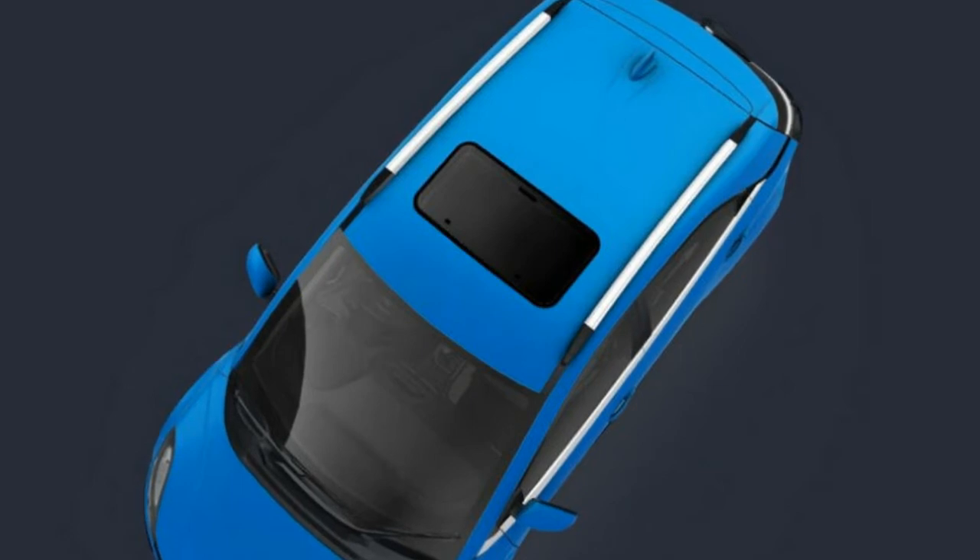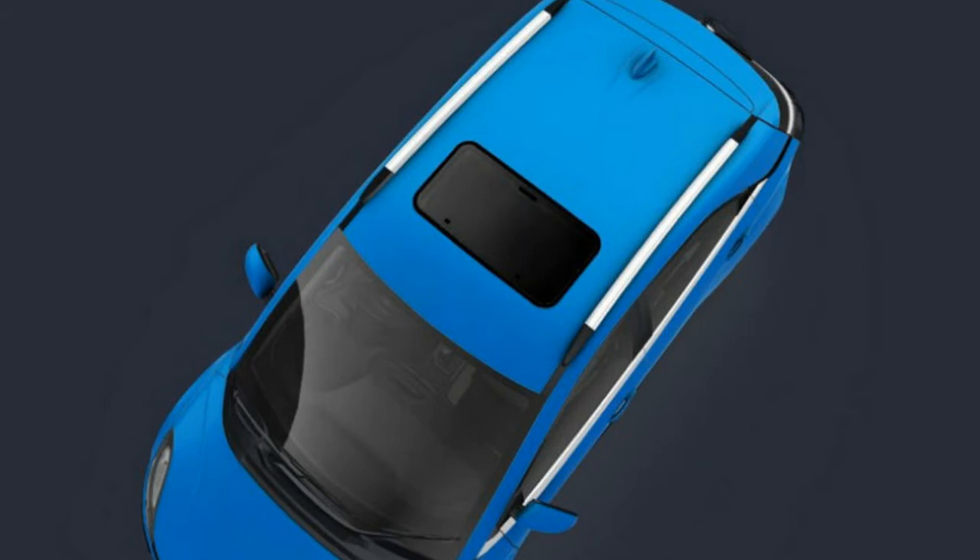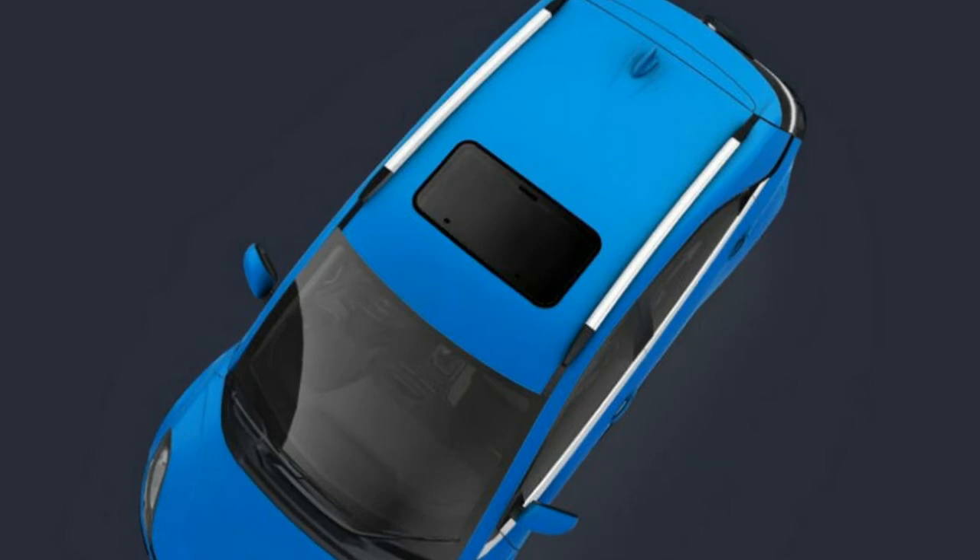Other accessories for the Tata Nexon on offer include a garnish for the front grille, headlamp and taillights. You also get garnish for the fog lamps, rear bumper, and chrome finish on the door handles.